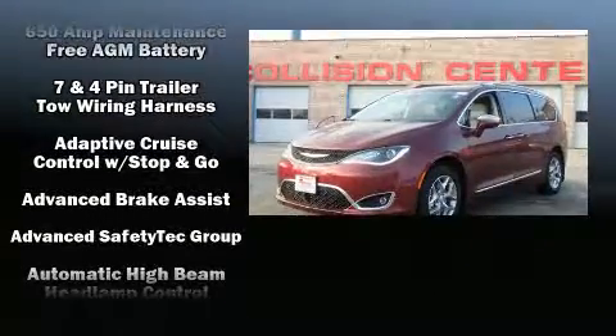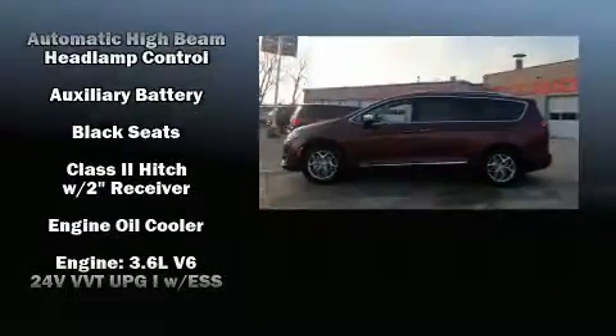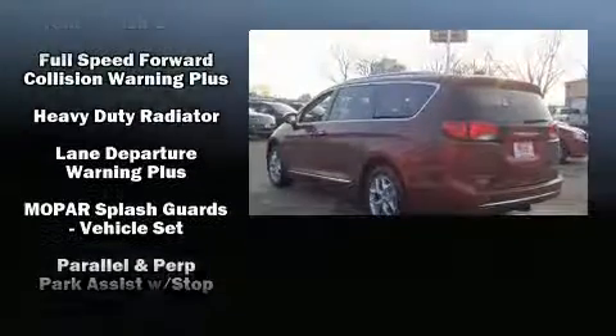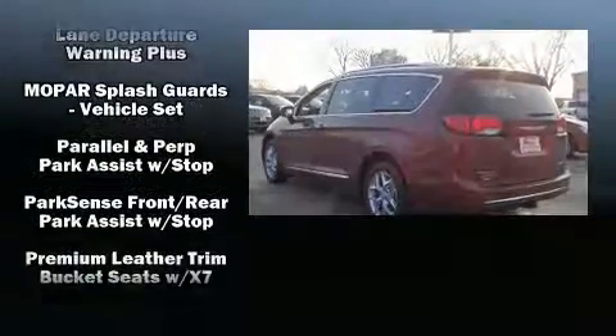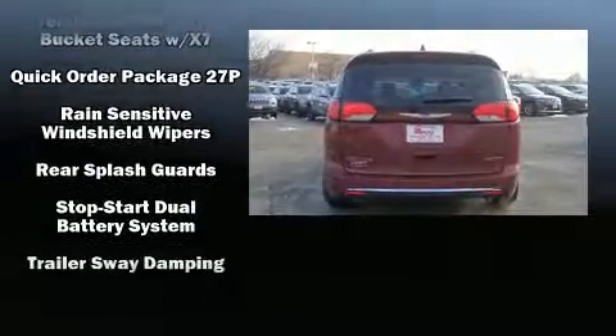Chrysler also prioritized safety and security by including dual front impact airbags, head curtain airbags, and four-wheel disc brakes with ABS. Adaptive Cruise Control maintains a preset distance behind the car ahead of you, simplifying highway driving and enhancing safety.